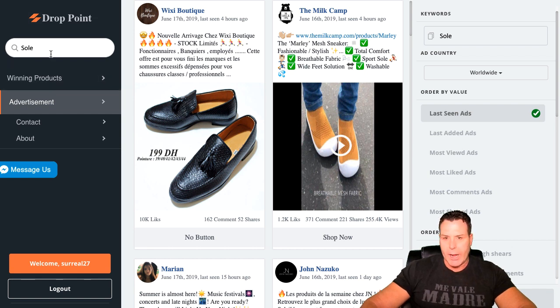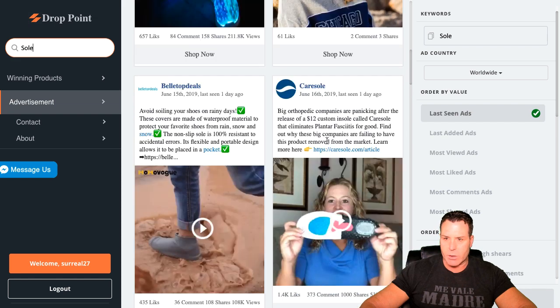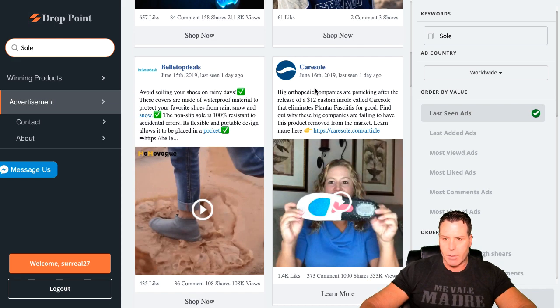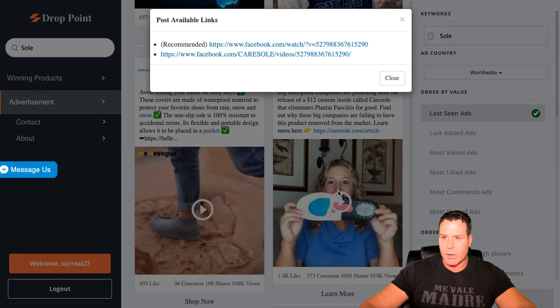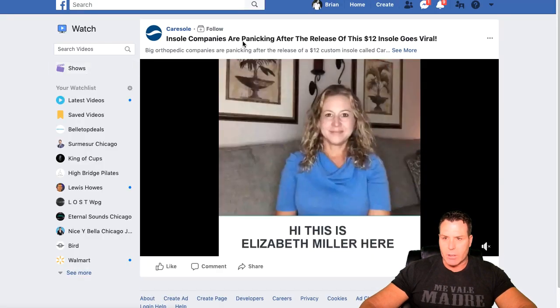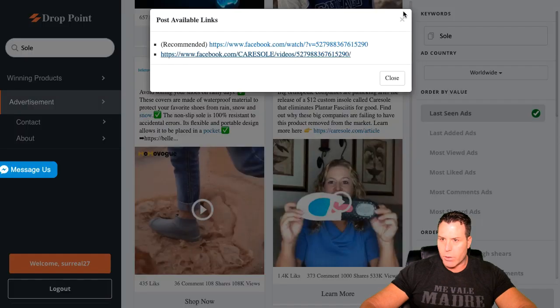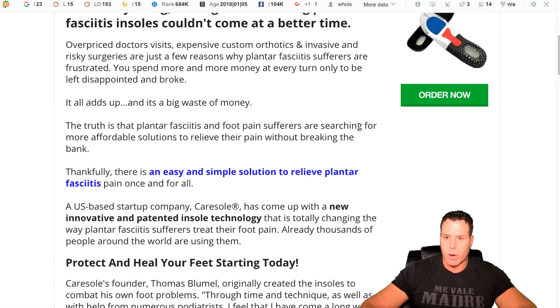We had a product that did really well called the Mind and Soul, so I went ahead and was playing around with this tool. I searched 'soul' and some pretty cool products actually came up. I noticed this one here — it's obviously a Facebook ad, the company's called Carousel. You click on it and it gives you the links for the Facebook video. I went ahead and clicked on it and it took us to Facebook — just their video. The other link was 'learn more,' and clicking that actually takes you to the page where they're selling it.